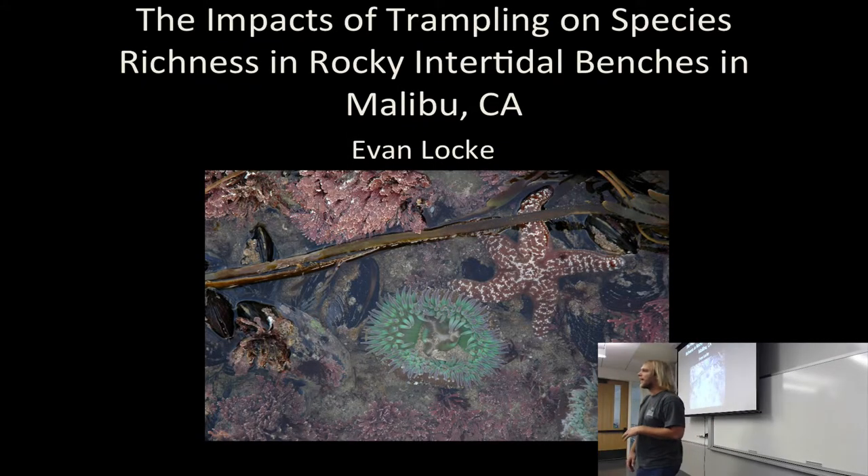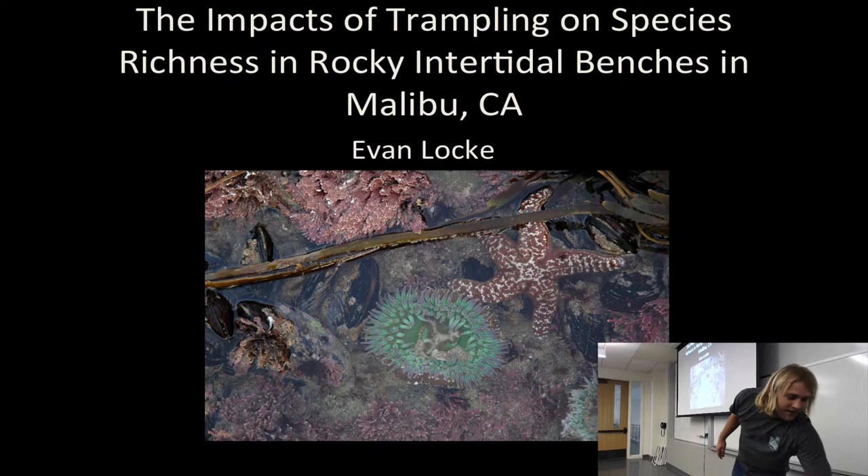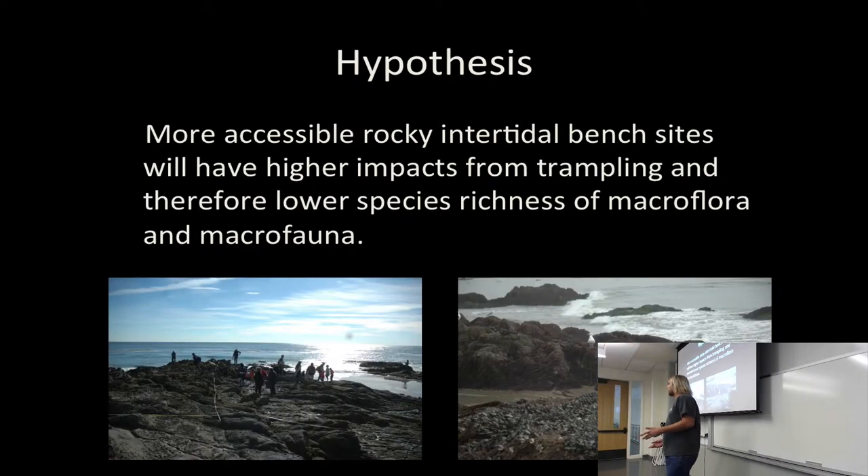My name is Evan Locke, and this is my capstone project. I'm studying the impacts of trampling on rock intertidal benches in Malibu, California. This is an old picture from 2012 that displays the diversity you have in these rock intertidal sites — there's a sea star in there. So what is the problem? We live in Southern California with beautiful weather and beautiful beaches, but also a large population. People like to go to the beach, especially in Malibu. With these high levels of visitation, there is impact. Rocky intertidal ecosystems are highly diverse, highly productive, and also very sensitive. They undergo natural disturbances and now anthropogenic disturbances — trampling is one of those examples.